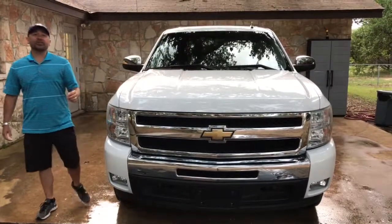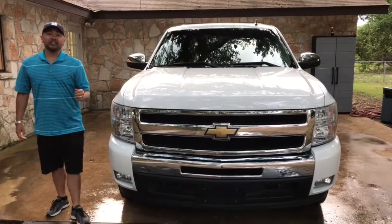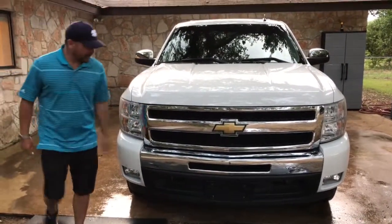Howdy folks! Welcome to Grenade Motor Cars. Today we've got this beautiful 2011 Chevrolet Silverado LT Texas Edition. Let's check it out.